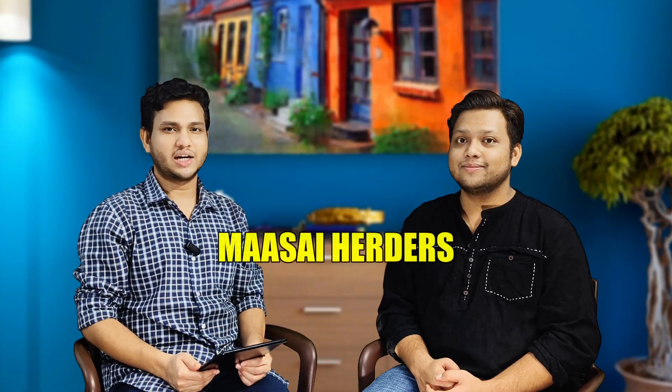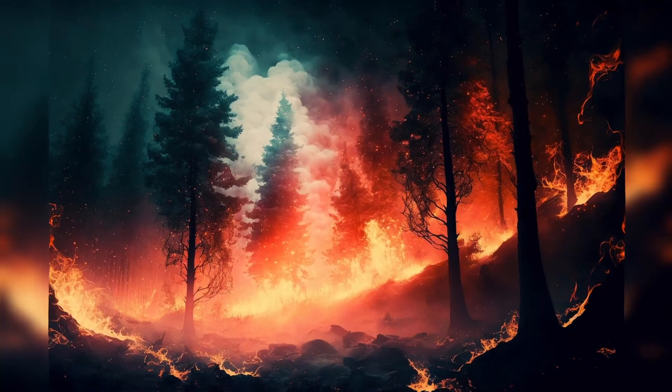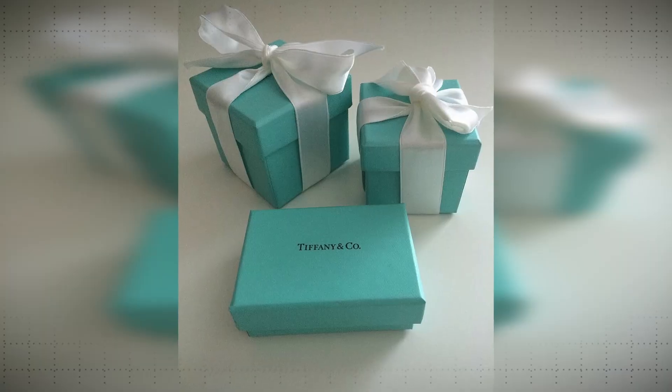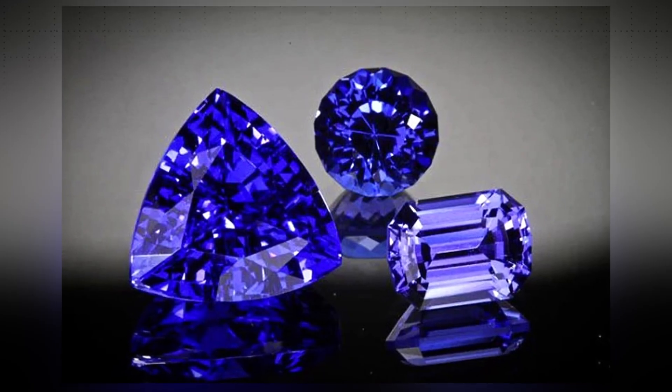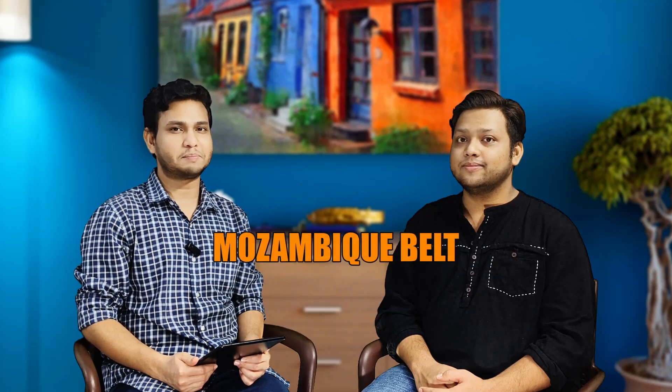In 1967, a few Maasai herders noticed a glowing blue stone near Mount Kilimanjaro after a wildfire. Geologists later identified it as Blue Zoicite. It was later named Tanzanite by Tiffany & Co. Tanzanite is one of the rarest and most mesmerizing gemstones on earth.